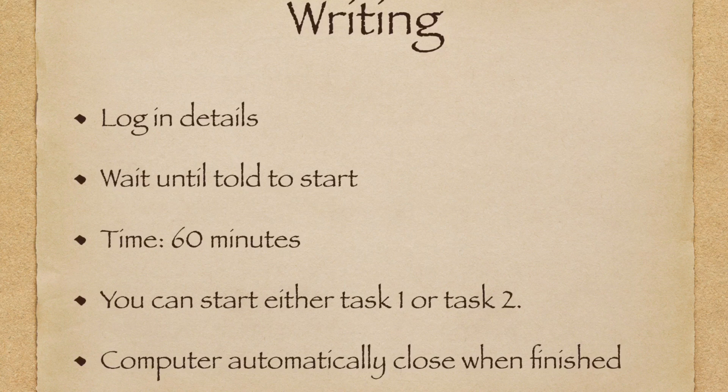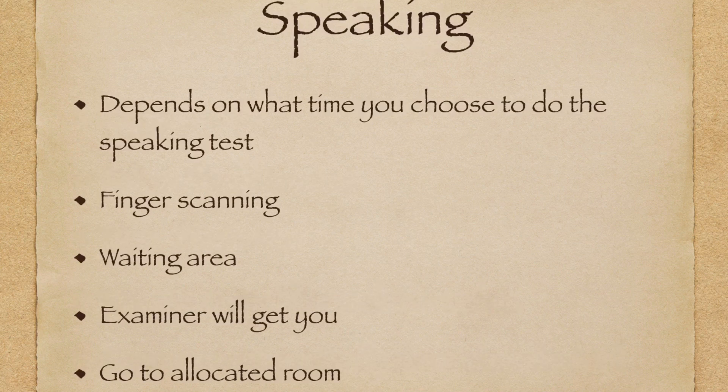In writing, you will also have to log in your details and when correct you will be instructed to start. The time allocated for writing is 60 minutes to finish both task one and task two. You can start with either task, but I would suggest you start with task two because it carries a bigger mark. The computer also automatically closes when the time is up.